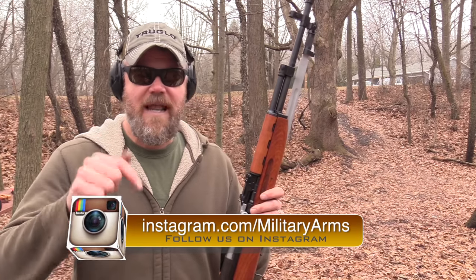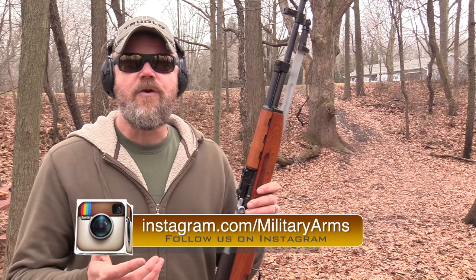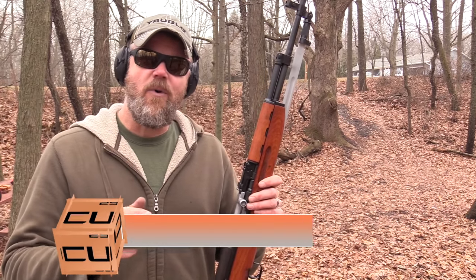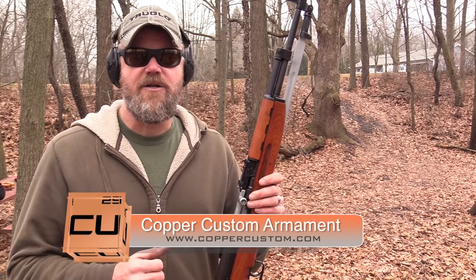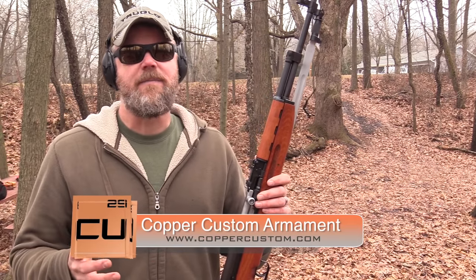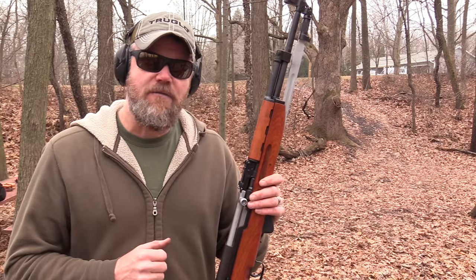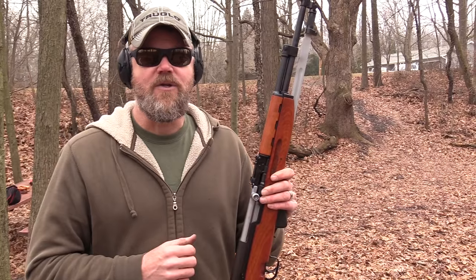If you guys have any questions about anything you see in this video, ask them down below — I try to stick around for the first couple of days to answer questions. If you'd like to support the Military Arms Channel, please swing by and check out Copper Custom — it's the best possible way to support us. Also, if you haven't already, please check out full30.com, where we've taken the web's best firearms content creators and brought them under one roof. Thanks for watching everybody, and thanks for all the support over the years — we'll talk to you guys soon.